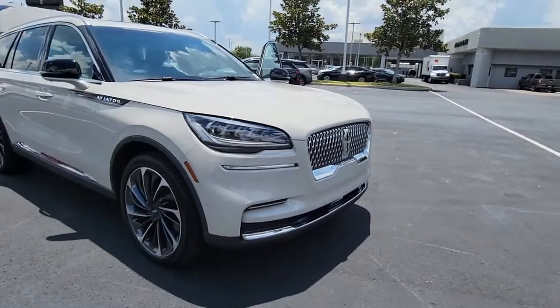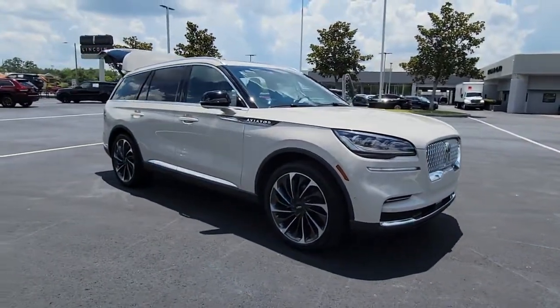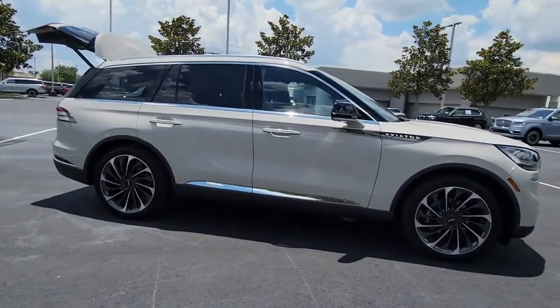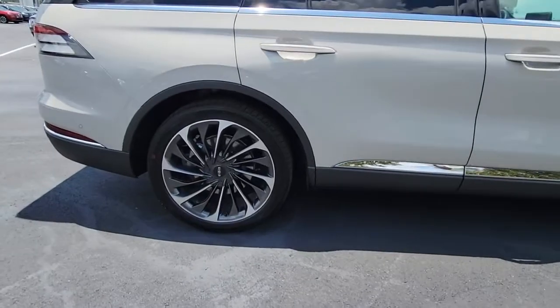Picture yourself in the 2022 Lincoln Aviator. Why drive when you can soar? Take flight in this elegant and capable Aviator and start making the most of every journey.